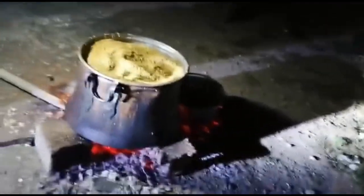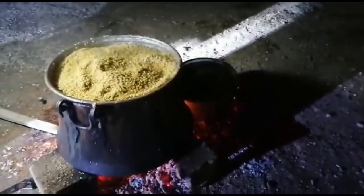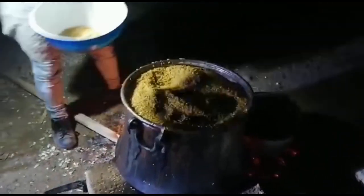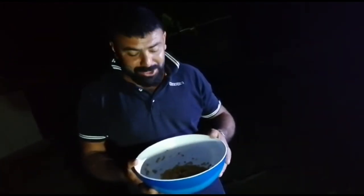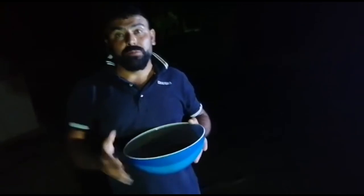Keşke size getirsem olmaz, ama kendim yiyeceğim, kusuruma bakmayın. Tabakta hazır var mı, biraz ayırın, içine koyun. Tamam, koydum arkadaşlar. Kutunun içinde biraz soğumasını bekleyeceğim ama aslında beklemeyeceğim, çünkü yemek istiyorum. Yemin ederim çok süper olmuş, tam kıvamında.